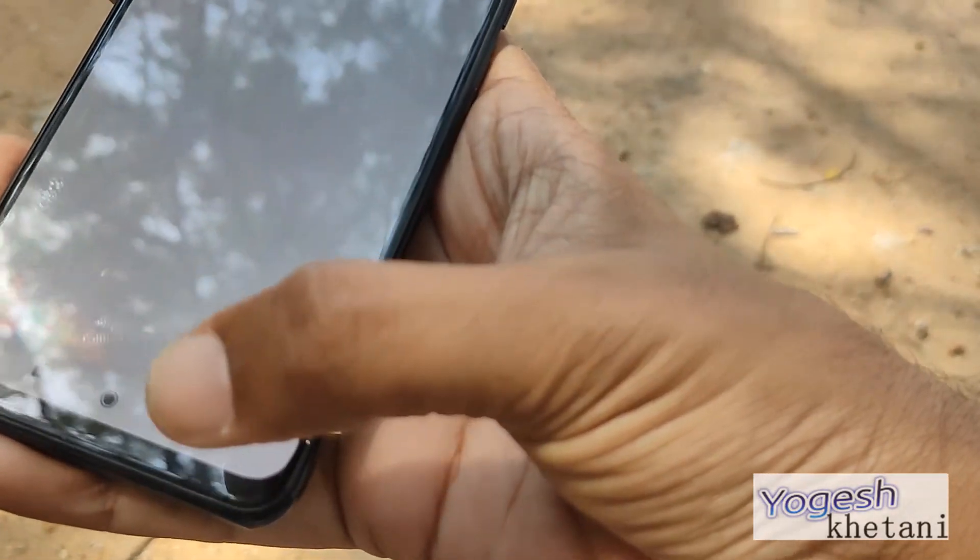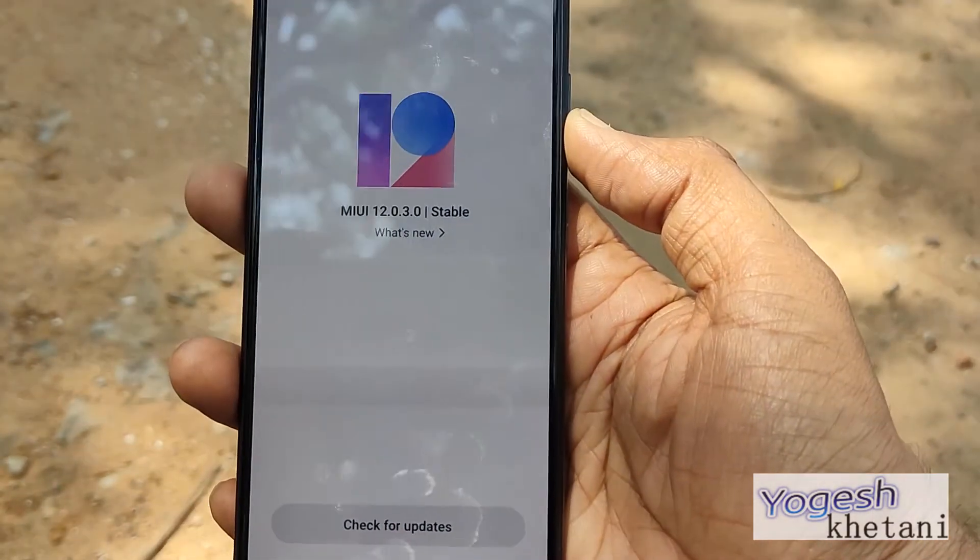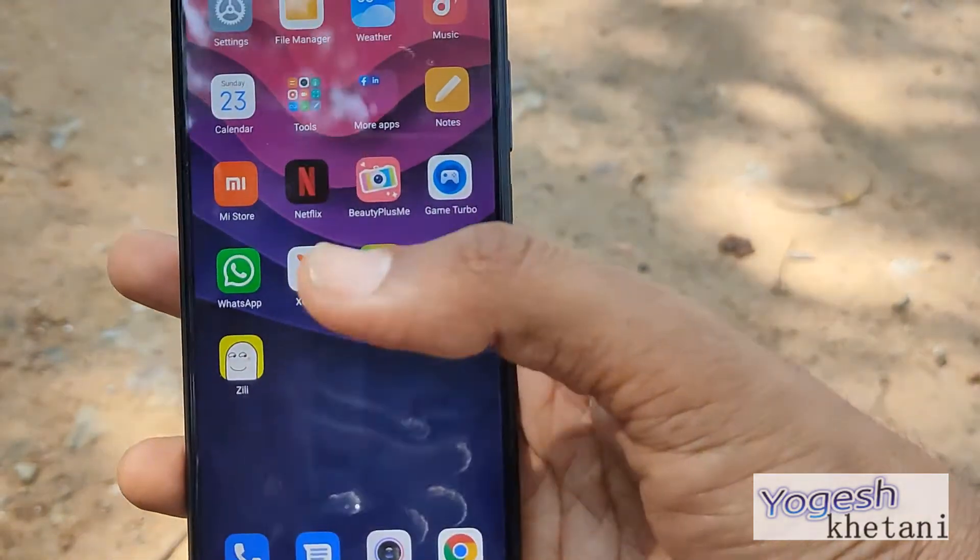So that was yet another video on Xiaomi Redmi Note 10. Do like this video, subscribe to our YouTube channel, and share with your friends.